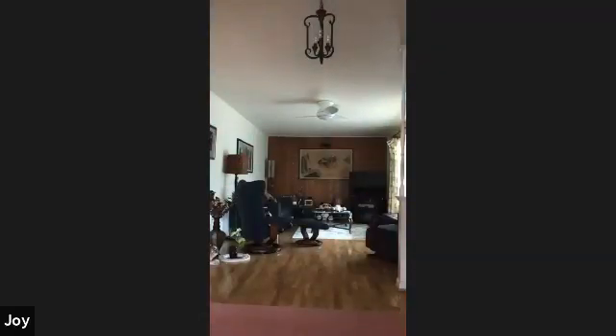We are done, y'all. Great work again. How we feeling? All good? Got that workout in, ready for the weekend. Good work. Thank you for coming, I'm glad you guys enjoyed it. Have a great weekend.